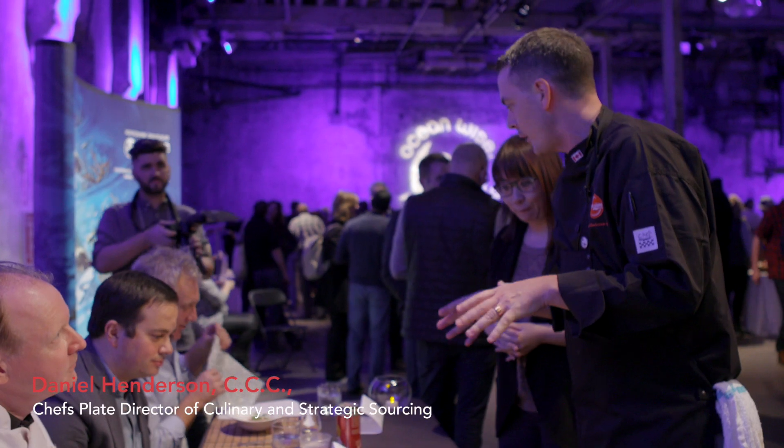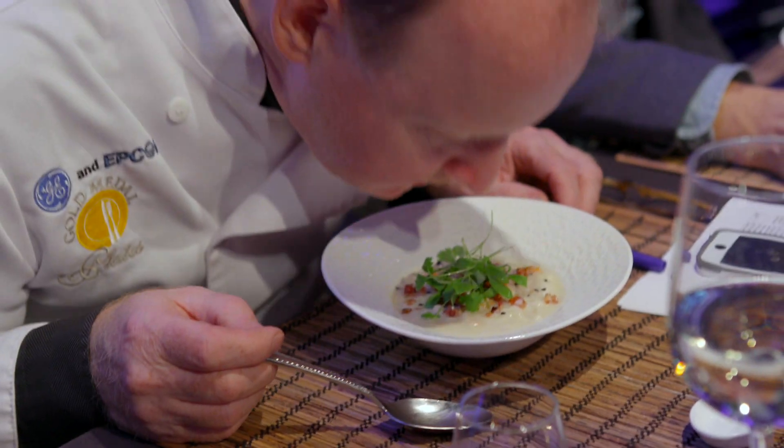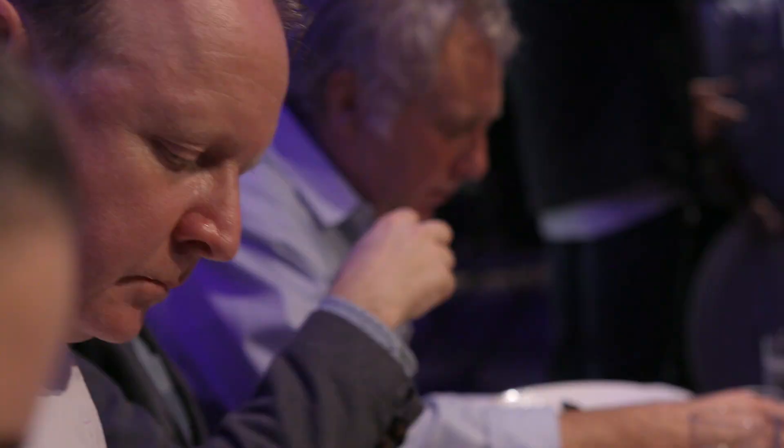Alright, good evening judges. This chowder is made with beautiful, green-choice Ocean Wise long-line caught cod from Alaska.